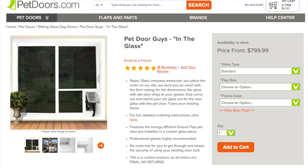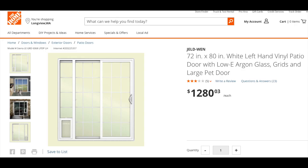Installed on site for a minimum price of $800? No. Of course, you could always purchase a patio door with a pet door already installed in it for $1,280.